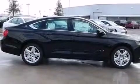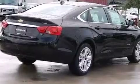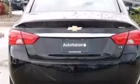Features include Bluetooth mobile device connectivity, XM satellite radio, a low tire pressure indicator, traction control and stability control systems, a tool kit, and a passenger side airbag.